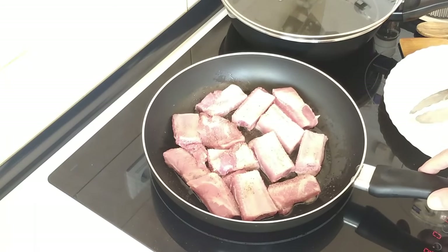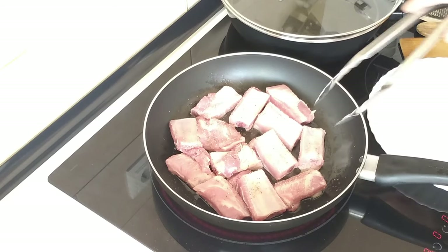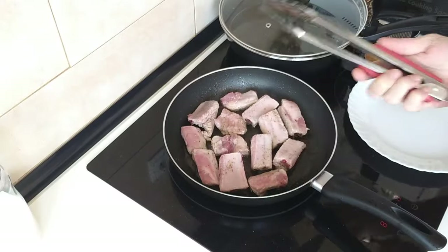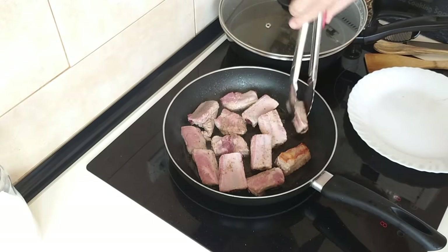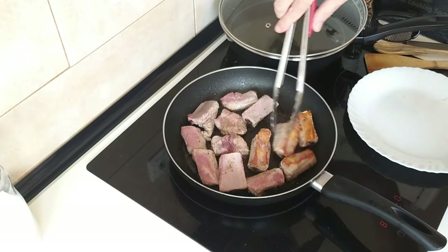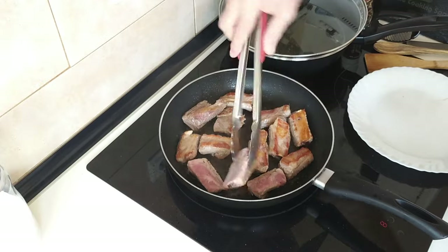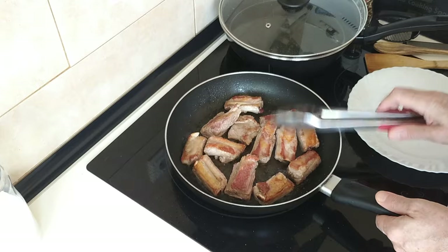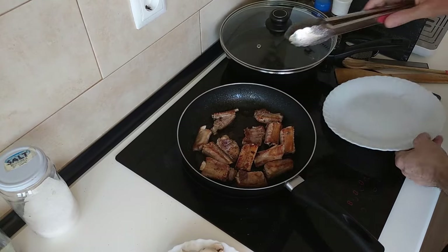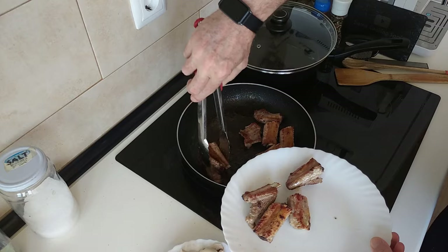I'm going to leave them there to fry off and turn them over whenever they need to be turned. I've got to give these a turn over — oh yes, it's nicely brown. So these pork ribs are all nice and brown. I'm going to take them out and put them on a plate and leave them to one side for a little bit.